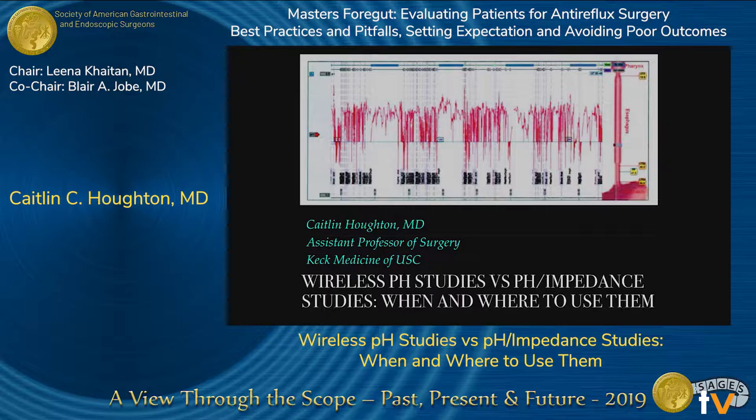Thank you. I'm Caitlin Houghton, and I'd like to thank SAGES. It's such an honor to be a part of this panel. I'm talking about wireless pH studies and impedance studies — when and how do we use them?